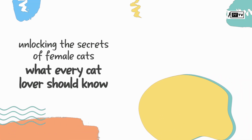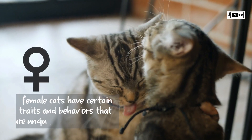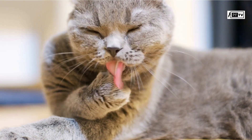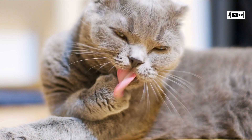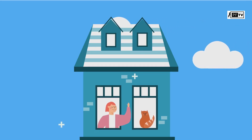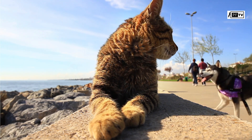Hello cat lovers and welcome back to another video. While cats in general are intriguing creatures, female cats have certain traits and behaviors that are unique to their gender. From their physical characteristics to their behaviors and tendencies, female cats have a lot of interesting things to learn about. So if you have a female cat at home or are just curious about these feline creatures, you won't want to miss out on these surprising facts about their unique gender traits.